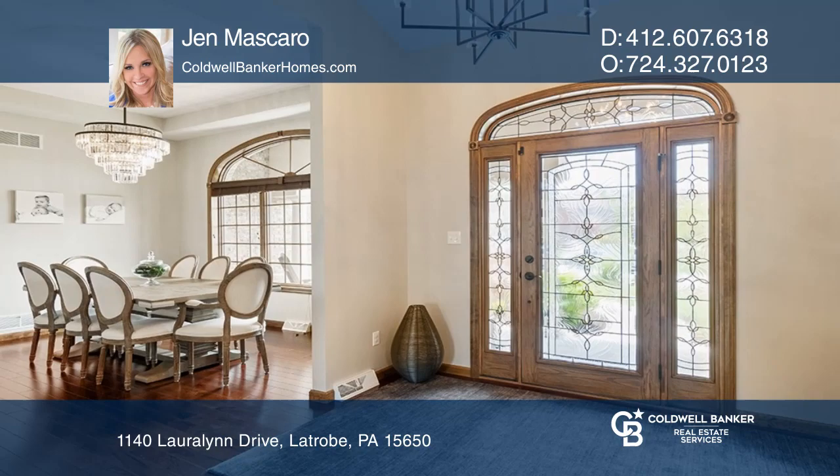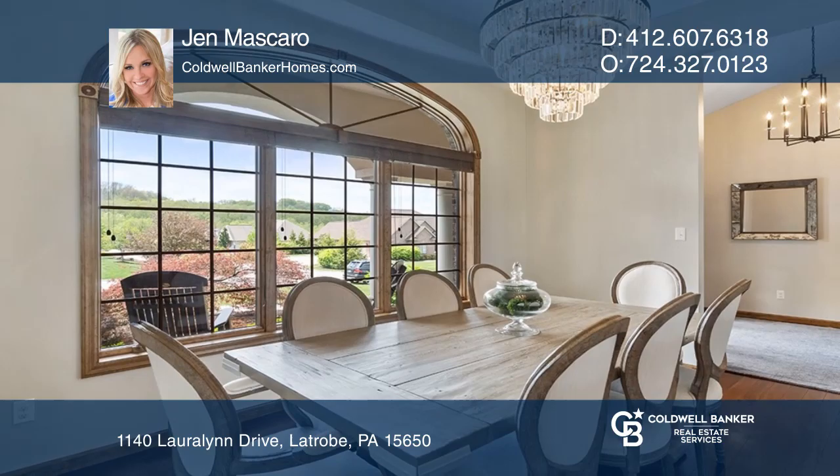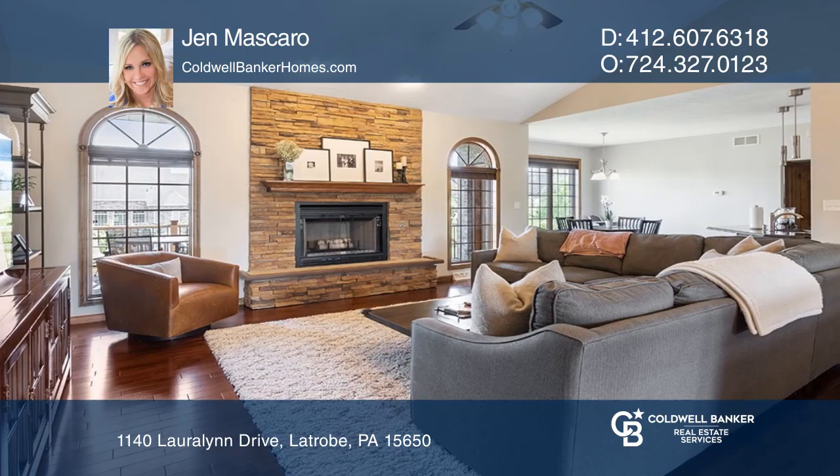This level-entry full brick ranch is located in the desirable East High Acres 2. This home boasts all-new landscaping, French drains, solid shelving throughout, all-new paint, and a finished game room.